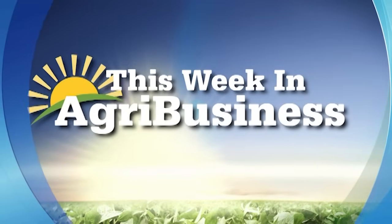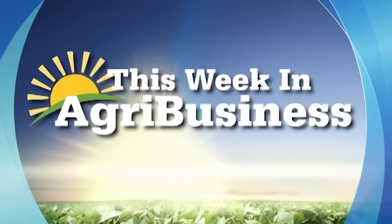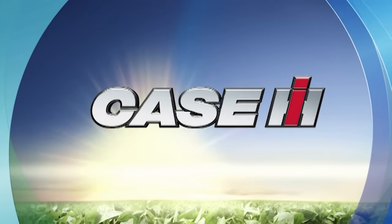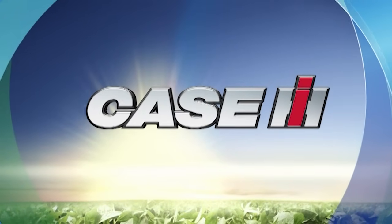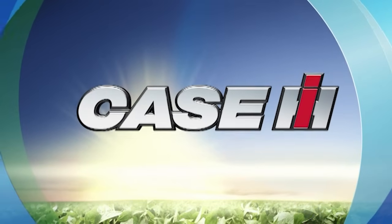Farm Progress Broadcast presents This Week in Agribusiness, serving America's most essential industry. Brought to you by Case IH — solutions for every challenge, equipment for every farm. Case IH, built by farmers. Hello everyone and thanks for joining us here for This Week in Agribusiness. I'm Mike Pearson.